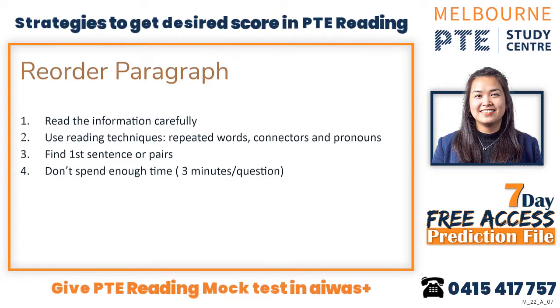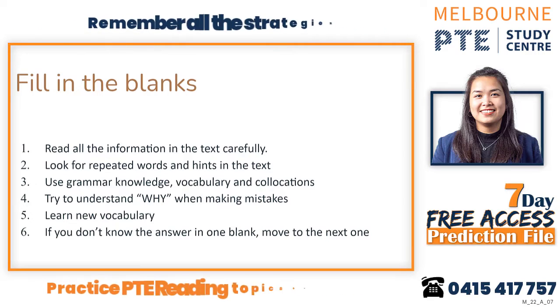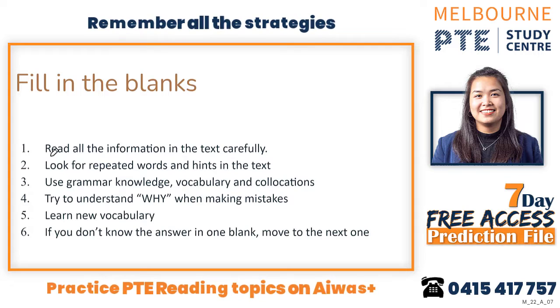That is about reorder paragraph — try to practice more. I would say it's not too difficult but it requires practice. Now, fill in the blank is a challenging one, because it doesn't always relate to grammar rules — it also relates to vocabulary and collocation. When you are practicing, read all the information carefully and look for repeated words and hints in the text, because that's how they tell you the answer.